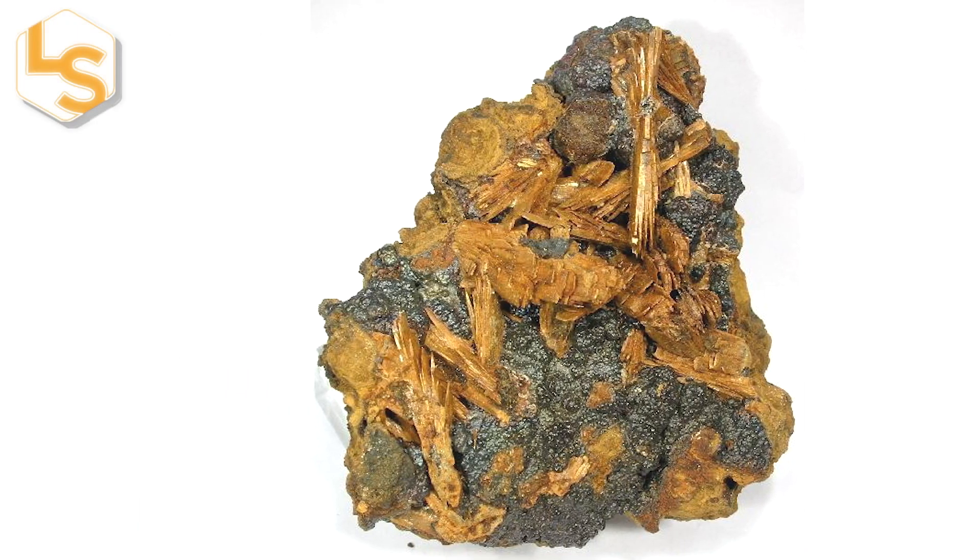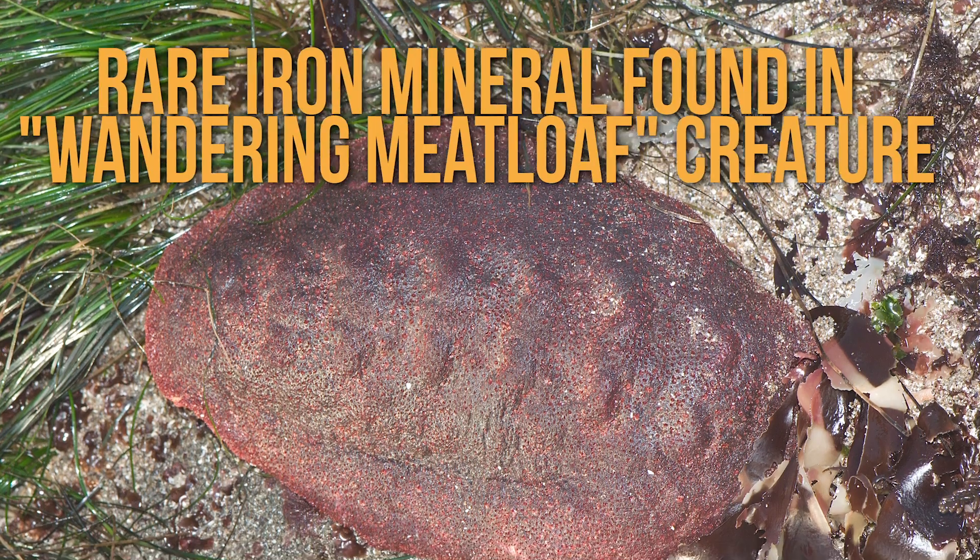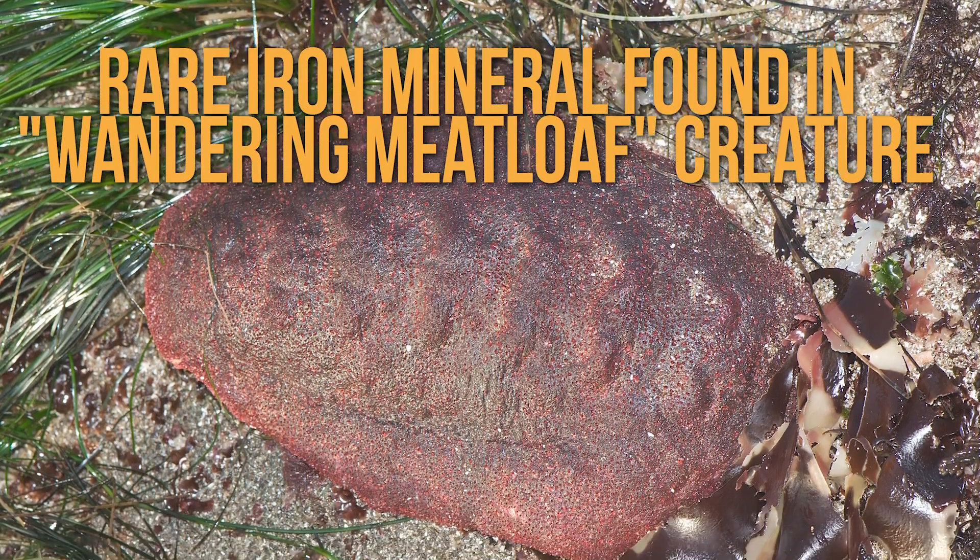A rare iron mineral, previously known only from rocky coastlines, has been found in a very weird place: the teeth of a mollusk known as the wandering meatloaf.